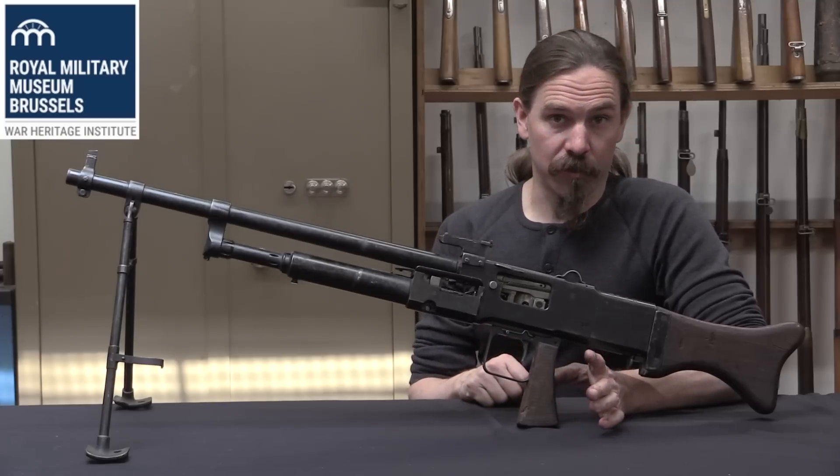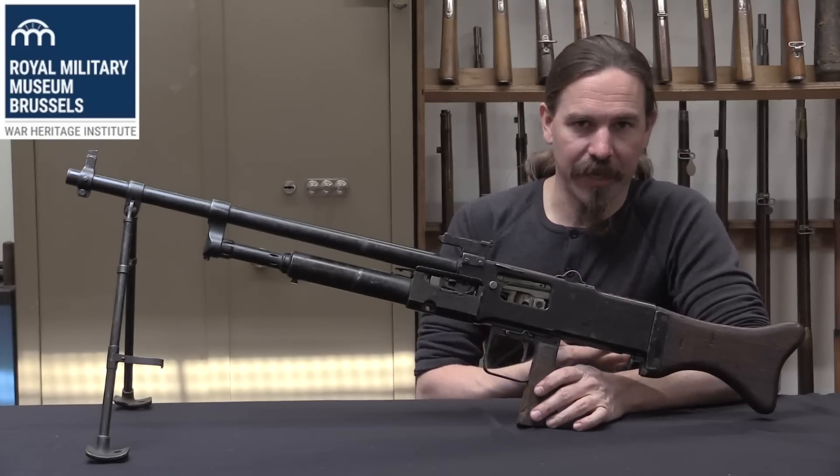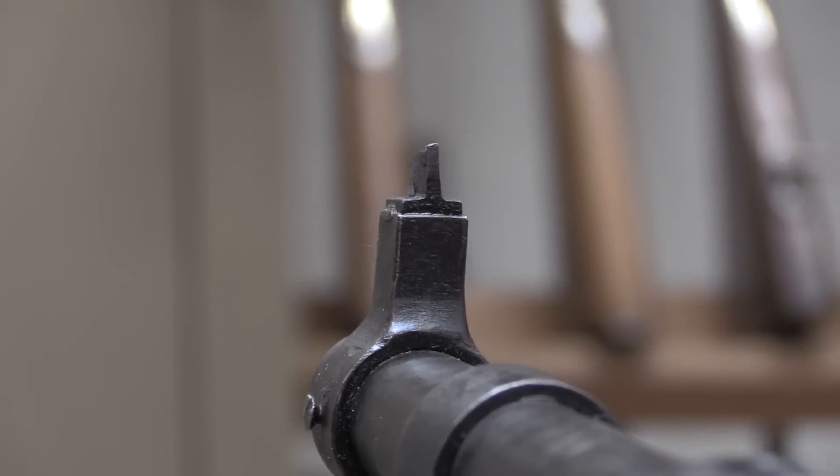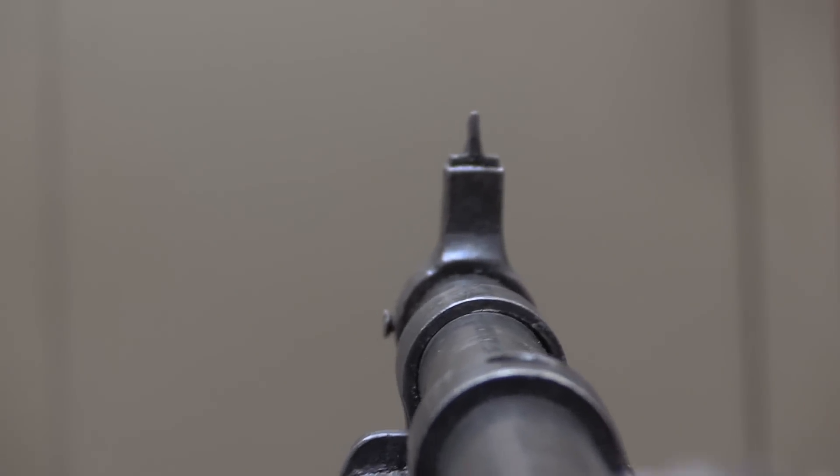By 1931 they had sold a total of 11,000 guns, and probably 1,000 more in the couple of years after 1931. About half of their sales did in fact go to the French military, and those were almost all aircraft guns.